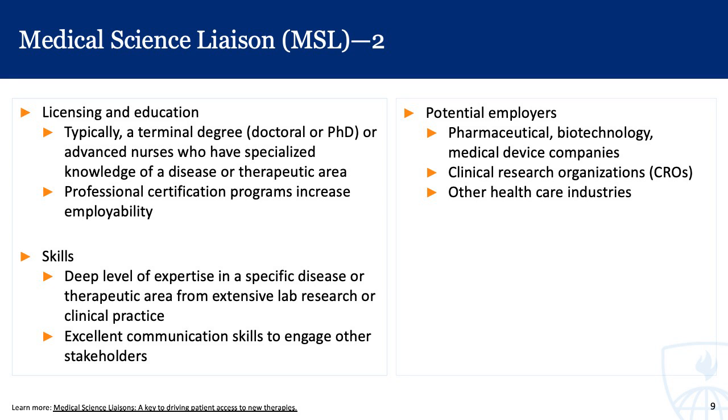Typically, MSLs have a terminal degree — a medical degree or a PhD — or they may be advanced nurses with specialized knowledge of a disease or therapeutic area. Professional certification programs increase likelihoods of employability but may not be essential in all cases. Their skills include a deep level of expertise in a specific disease or therapeutic area from extensive lab research or clinical practice, as well as excellent communication skills to engage stakeholders and ensure patients can safely benefit from cutting-edge technology. Potential employers include pharmaceutical companies, biotechnology companies, medical device firms, clinical research organizations, and other healthcare industries.